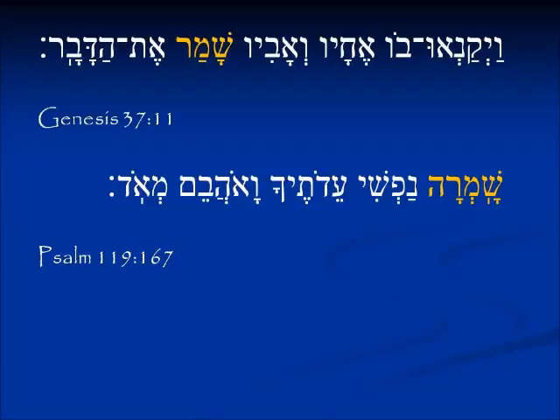Psalm 119:167 reads שָׁמְרָה נַפְשִׁי עֵדֹתֶיךָ — here the verb comes first, ending in Hey, telling us it is feminine: 'she did something.' The subject is נֶפֶשׁ (nefesh), 'my soul,' which is a feminine noun in Hebrew. So we say: 'my soul kept your testimonies.'